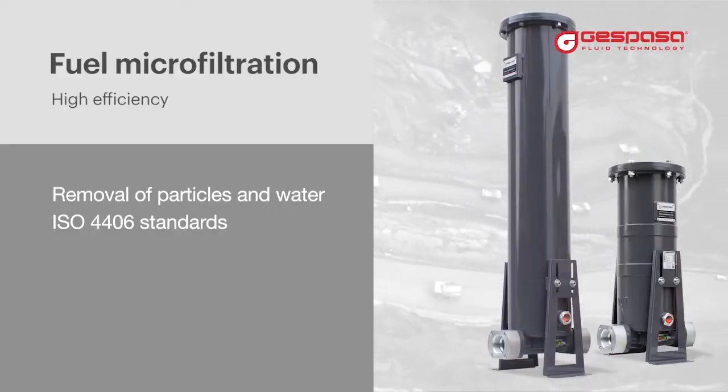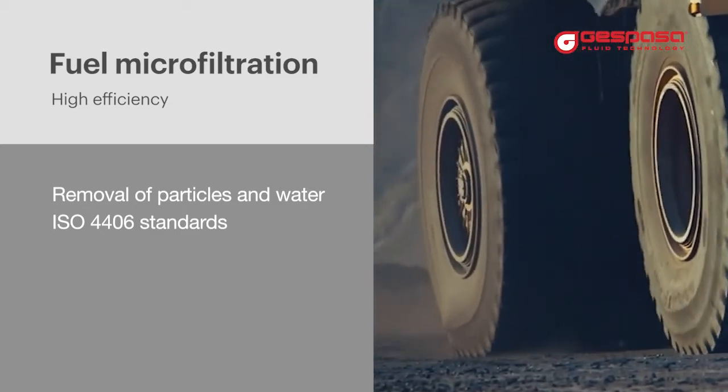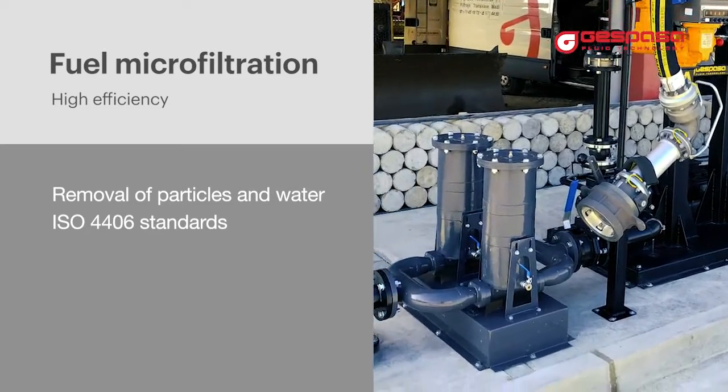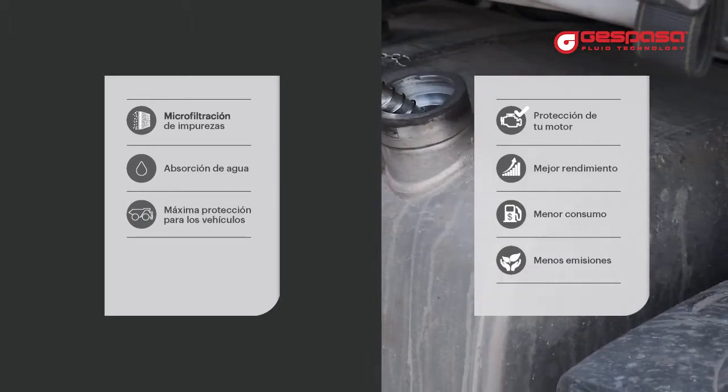The importance of fuel micro filtration. In this video we will show you the problems caused by contaminated fuel and how to solve it using suitable filters in your tank or pump. Micro filtering the fuel is today essential and highly profitable.